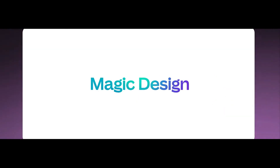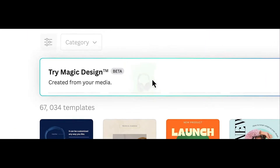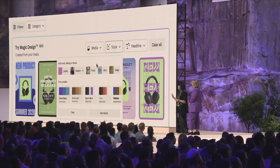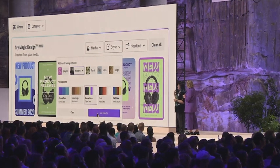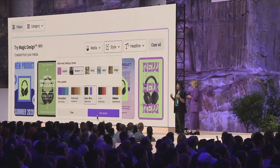The first one is Magic Design, your personal design companion. Just enter your prompt or upload a photo or video, and Magic Design uses AI to create the most relevant designs that you can customize.